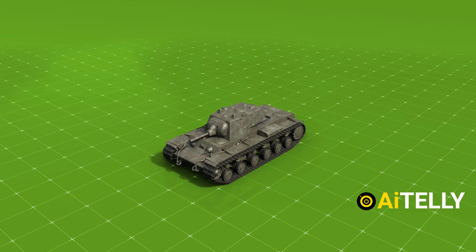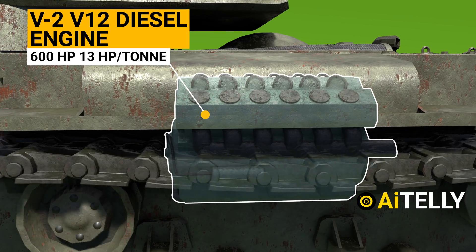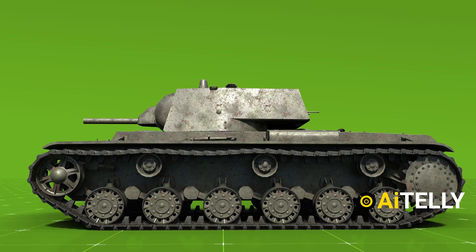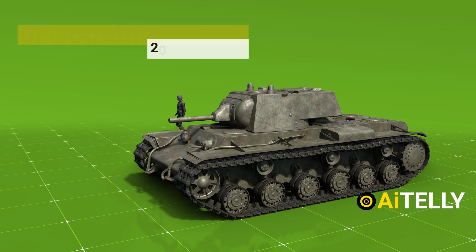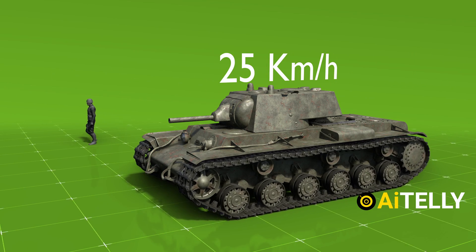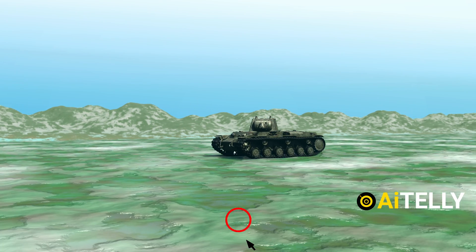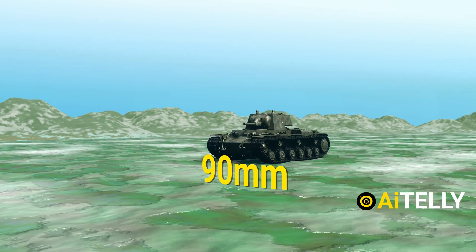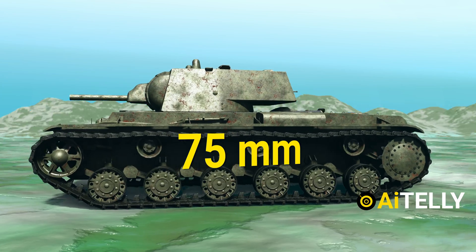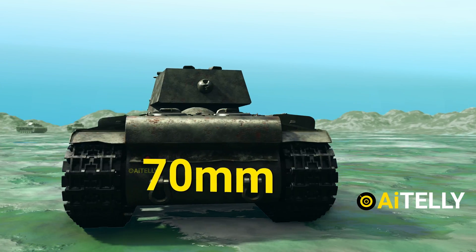The KV-1, weighing 45 tons, was powered by a model V-2, V-12 diesel engine that produced 600 horsepower, bearing a power-to-weight ratio of 13 horsepower per ton. The fuel capacity provided an operational range of 200 to 240 kilometers and a maximum speed of 25 kilometers per hour. The KV-1 armor could withstand numerous hits, due to its thick front armor of 90mm, a side armor of 75mm, and a rear armor of 70mm, which proved impenetrable and challenging to opposing forces.